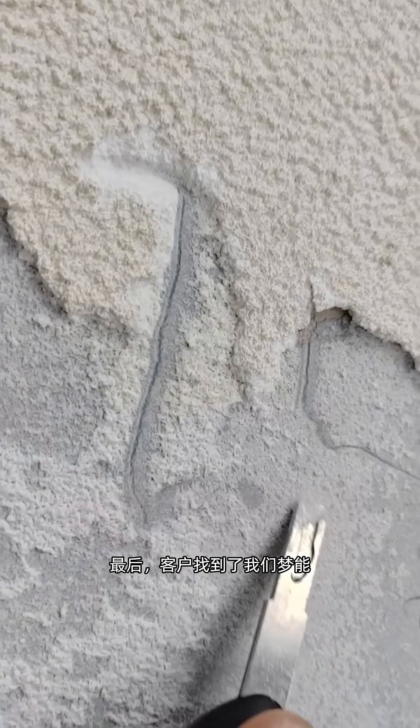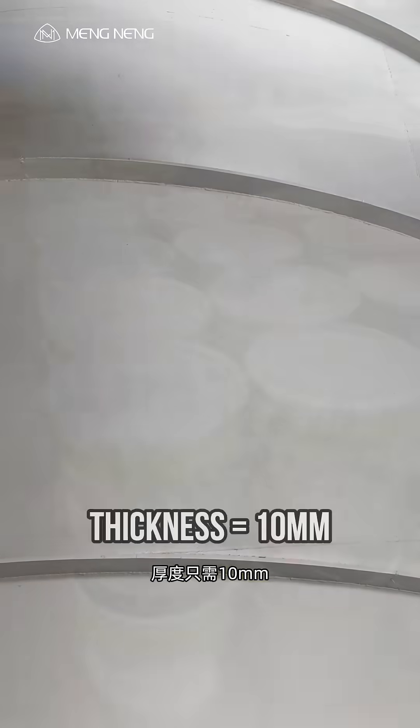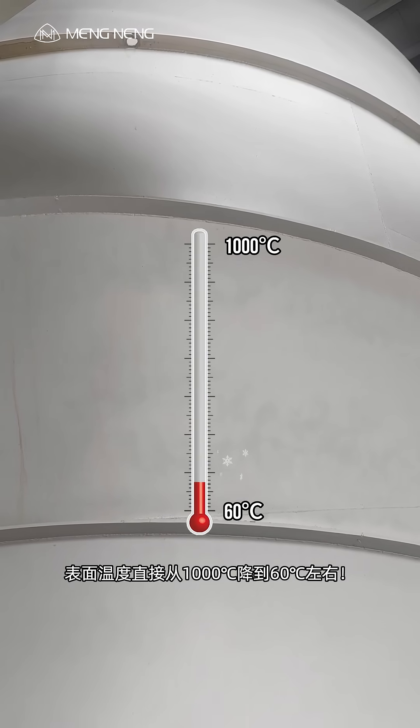Then they found us. We recommended our ceramic-based inert thermal insulation coating — just 10 millimeters thick. And the surface temperature dropped from 1,000 degrees Celsius to around 60 degrees Celsius.